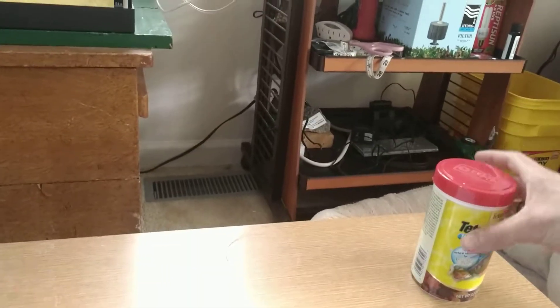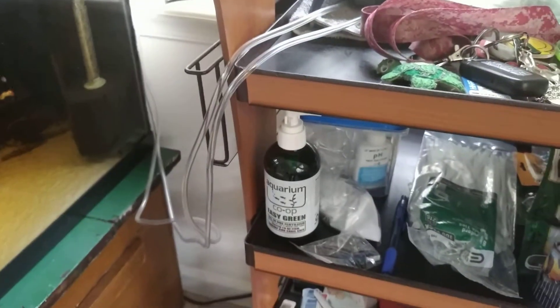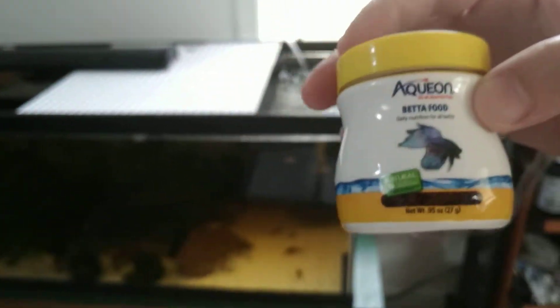So next I put the flake food away — I don't need this anymore. My other tanks don't get flake food. The next step would be feeding Rye. You can guess this is some kind of better food.